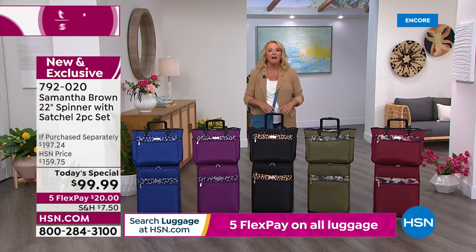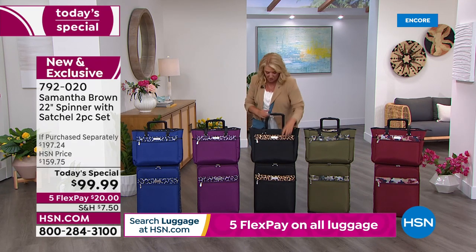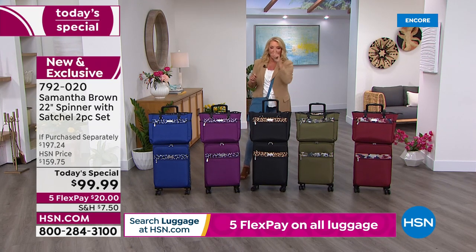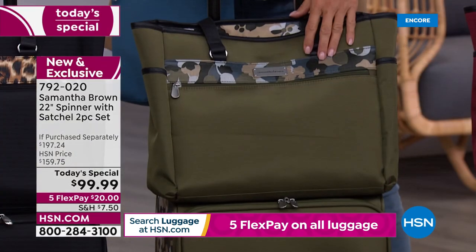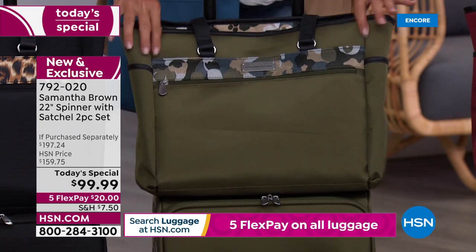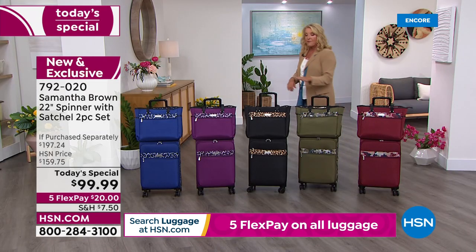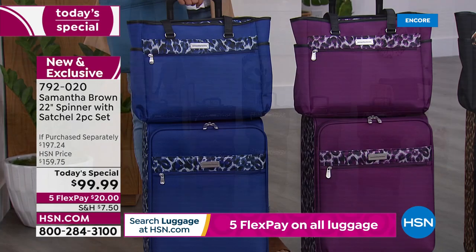Tonight we have a brand new set and I'm so excited. There are new features on the inside as well. It is a two-piece set: the 22-inch carry-on and this fabulous new tote in amazing colors. I think the olive camo — called geo camo — is going to sell first. It has a great fabulous sheen. We also have burgundy camo, black leopard, purple leopard, and navy leopard.